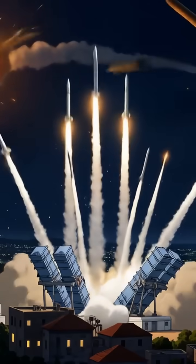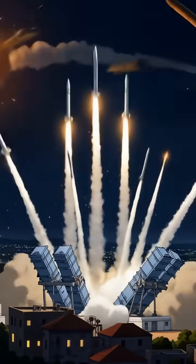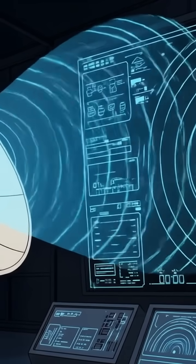Imagine a giant invisible umbrella that can detect, track, and destroy incoming rockets and artillery shells. Let's break down how this thing actually works.